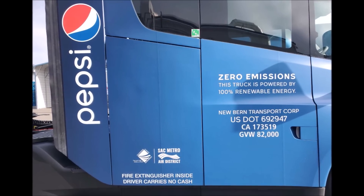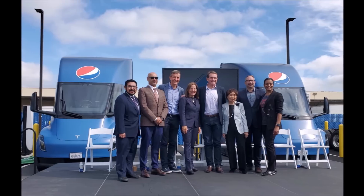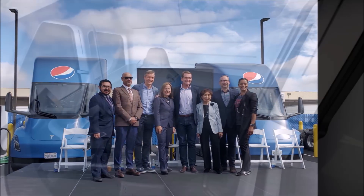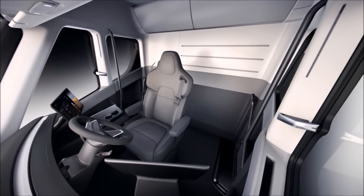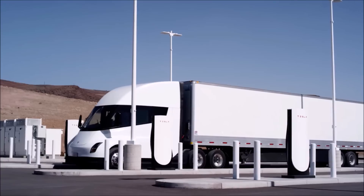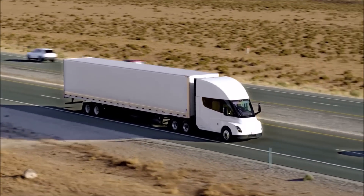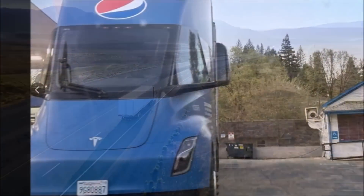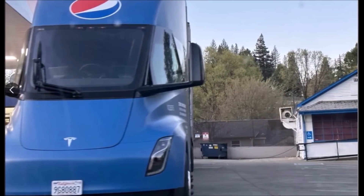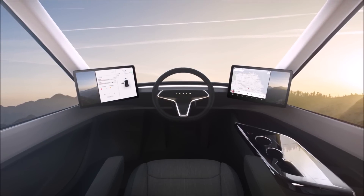The driver of the Tesla Semi is centered in the cabin — that's got to be strange for the driver. A user named Pablo SRS says he remembers hearing a trucker reviewing the center seat specifically. The main issue is arriving at gatehouses for deliveries at warehouses or factories. These gatehouses are set up so a driver can hand over paperwork to the guard without leaving their truck. If you put the driver in the middle, the driver has to leave their seat to hand over paperwork — this is suboptimal, especially when there may be a line of trucks waiting behind you.